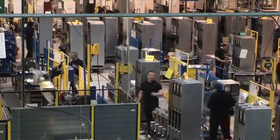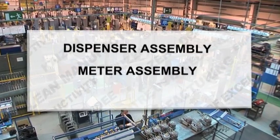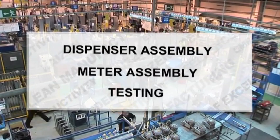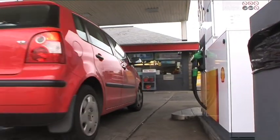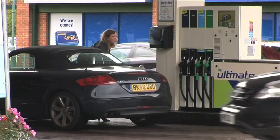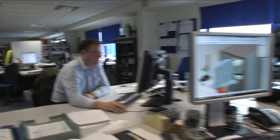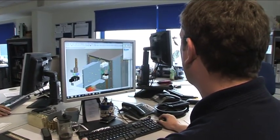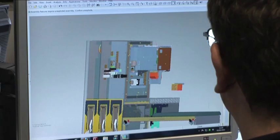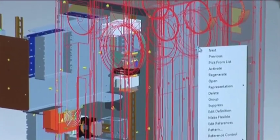There are three core processes at the factory: dispenser assembly, metre assembly and testing. The aim is for Tocchheim's dispensers to be as robust and reliable as possible, as these machines are going to dispense fuel in all types of weather conditions for many years. Our manufacturing philosophy is to design to challenging engineering standards, build using the highest quality components and use lean manufacturing processes throughout the factory.